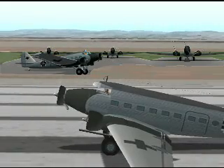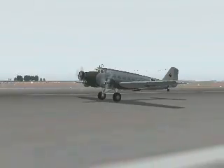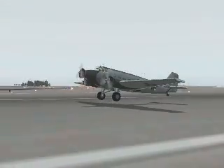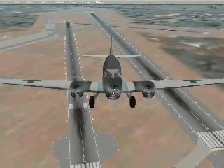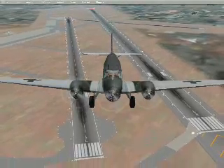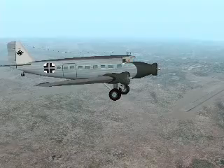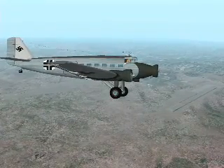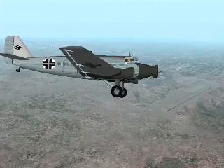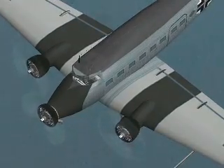The Luftwaffe adopted the JU-52 as their primary transport into overproduction. Being slow and unarmed, it was poorly suited for unprotected military roles. Yet it introduced the concept of military resupply by airlift and was widely used in every operation. Losses were sometimes very heavy.